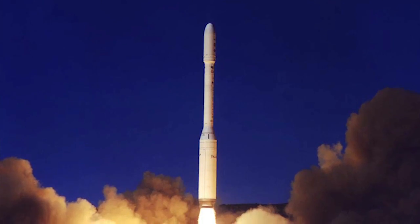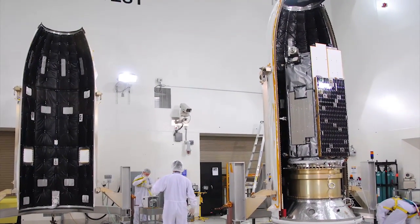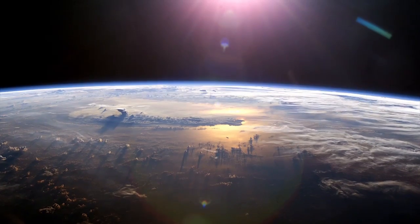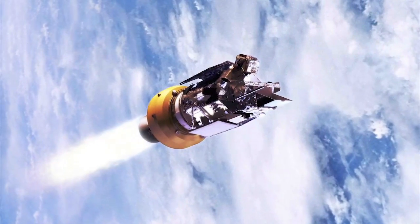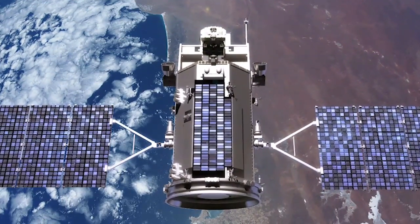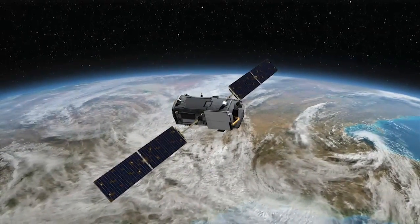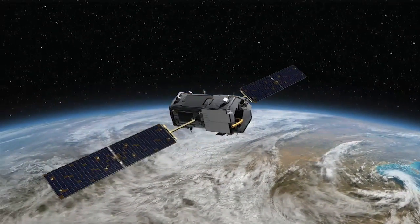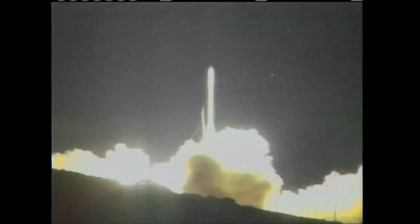A Taurus XL was launched in February 2009 to lift the Orbiting Carbon Observatory, but the payload fairing protecting the spacecraft during the first part of the launch did not separate as it was supposed to, and the spacecraft did not reach orbit. When that mission failed to achieve orbit, the launch team set out to determine what happened — a task made more difficult by the fact that they did not have the failed pieces to examine. Instead, they had to use extensive telemetry data received during the climb into space, along with extensive fault trees, to best figure out the likely cause.